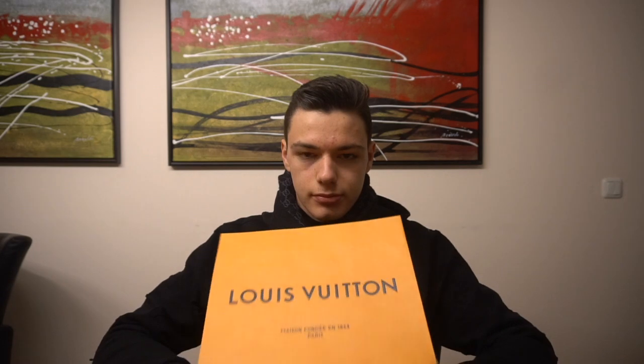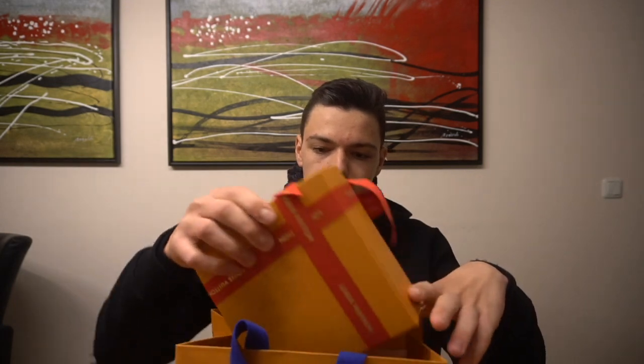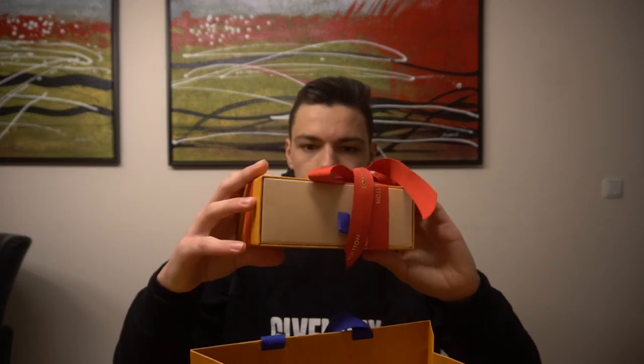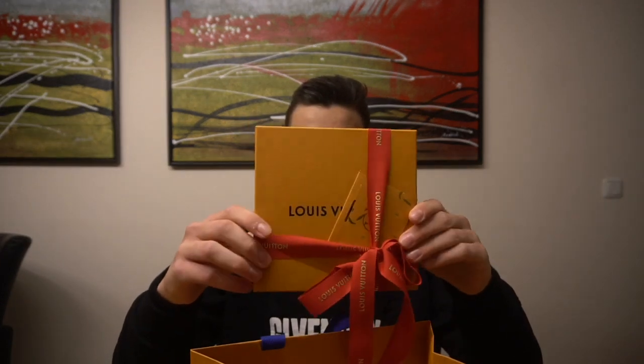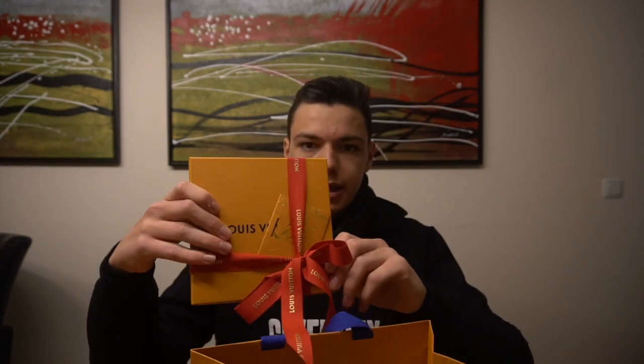Okay guys, so right now I'm back home and I've got the belt right in front of me. Again we have this nice little Louis Vuitton shopping bag — I just love the way they pack everything up. They also have this red band on it, which I think is very nice. They did this for Christmas.